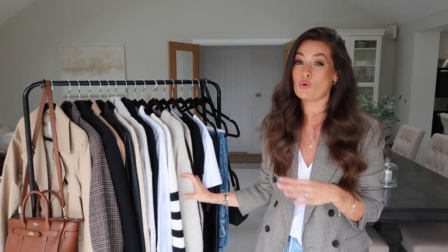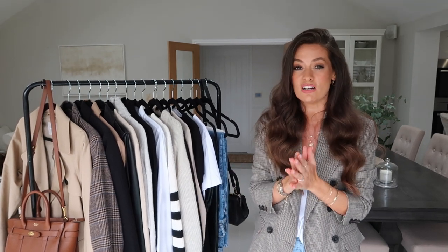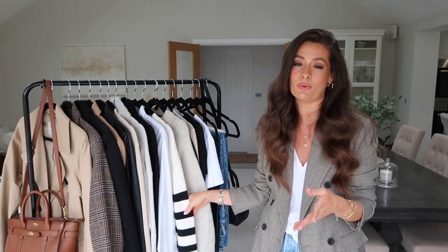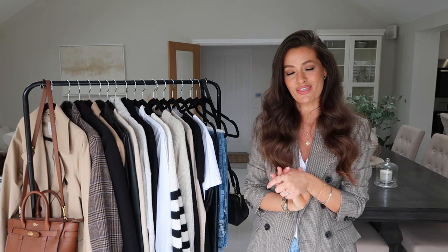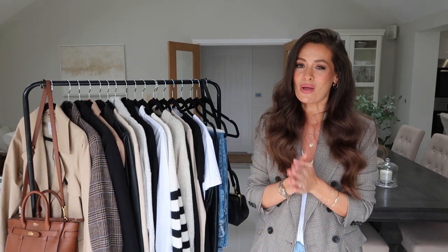Most of these pieces I have had in my wardrobe for quite a while, so if they're no longer available I will try and find some really great alternatives to link below in the description box. If these pieces are still available I will leave them linked as well. If you enjoy the video and find it useful, please give it a thumbs up and subscribe if you're new here.